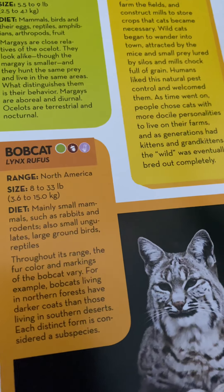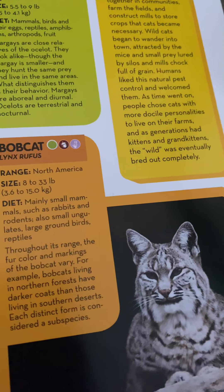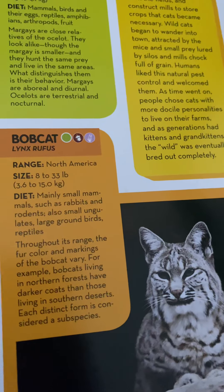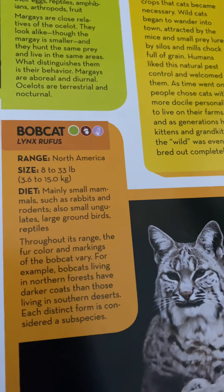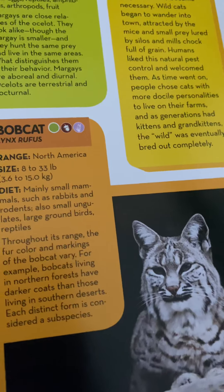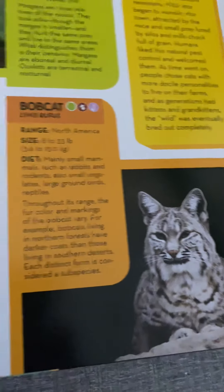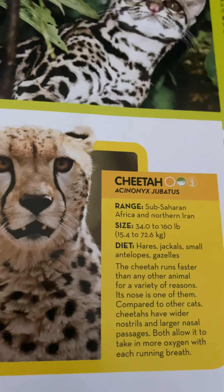Bobcats live in North America and weigh 8 to 33 pounds or 3.6 to 15.0 kilograms. They eat mainly small mammals such as rabbits and rodents, also small ungulates, large ground birds, and reptiles. Throughout their range, the fur color and markings of the bobcat vary — for example, bobcats in northern forests have darker coats than those in southern deserts. Each distinct form is considered a subspecies.